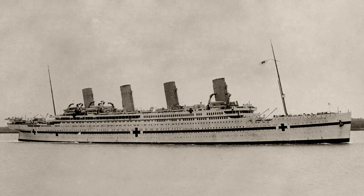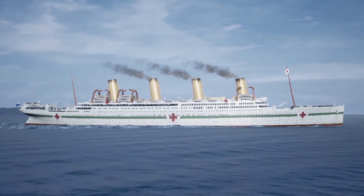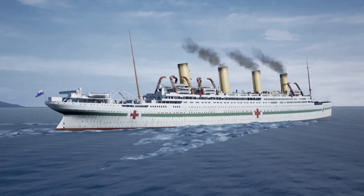The Britannic would never get to see her destiny as an opulent passenger liner. World War I would intervene and change her fate. Her sister ship, the Olympic, was conscripted as a troop vessel to carry soldiers to the front. But because Britannic was still under construction, the Admiralty decided to turn her into a hospital ship — a ship that was not supposed to be bombed or torpedoed, a ship on a mission of mercy.